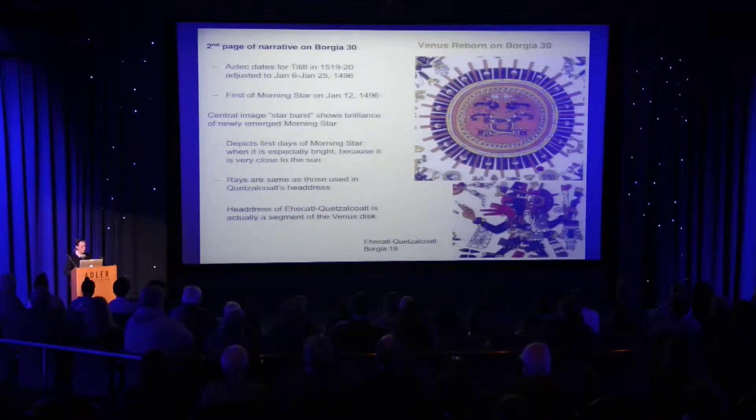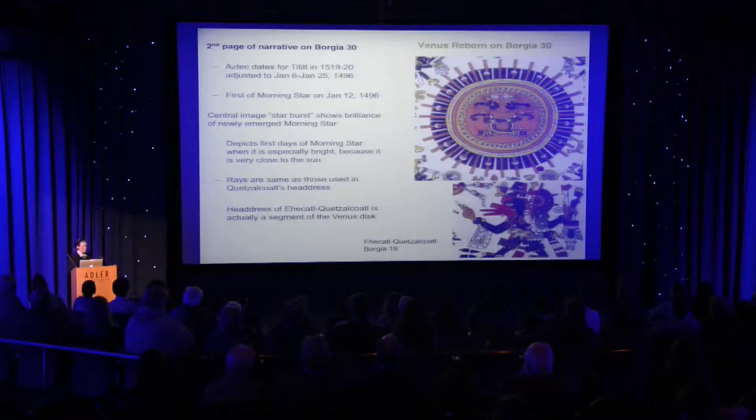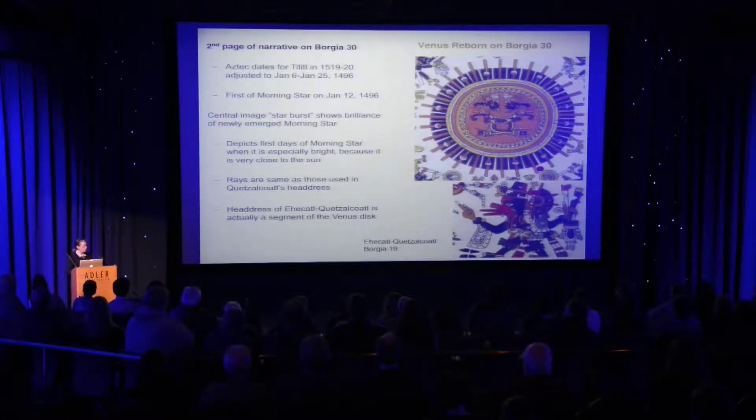We find a rebirth of Venus shown on page 30 of the narrative. The date adjusted to the 1496 pattern would be January 6th through January 25th, and the first of the morning star falls solidly in that period on January 12th. The central burst of a starburst kind of design in the center is very much like what we see the Venus god Quetzalcoatl wearing in other parts of the manuscript.